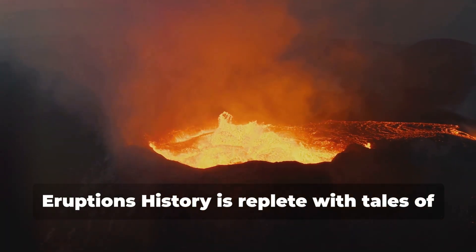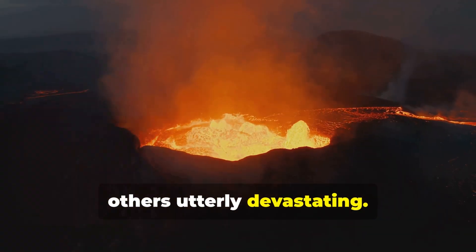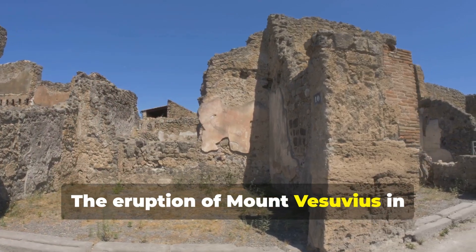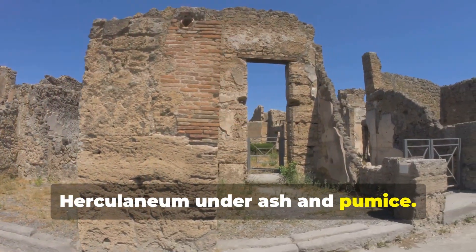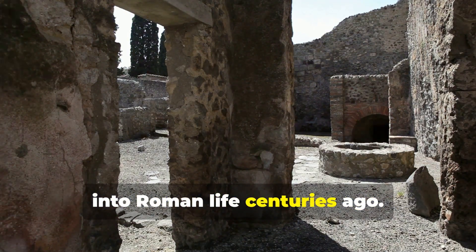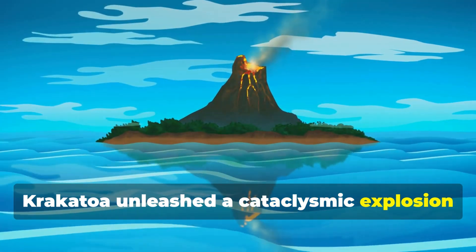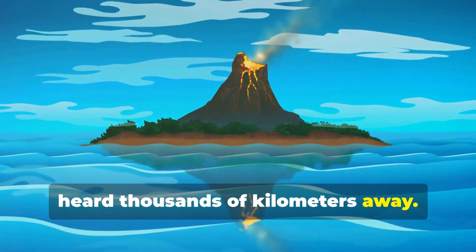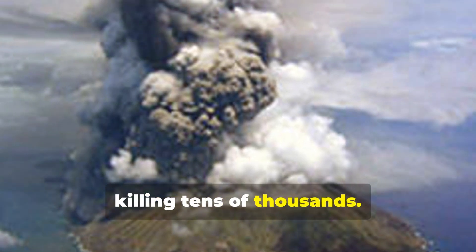History is replete with tales of volcanic eruptions, some awe-inspiring, others utterly devastating. The eruption of Mount Vesuvius in 79 AD buried Pompeii and Herculaneum under ash and pumice, offering a poignant glimpse into Roman life centuries ago. The 1883 eruption of Krakatoa unleashed a cataclysmic explosion heard thousands of kilometers away, and the resulting tsunami devastated coastal communities, killing tens of thousands.